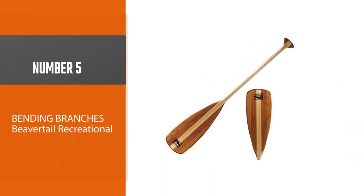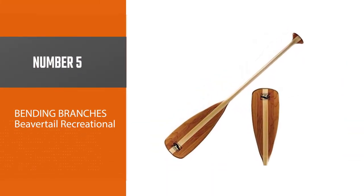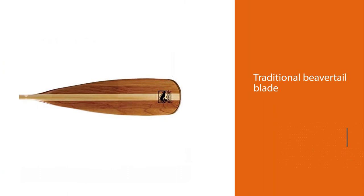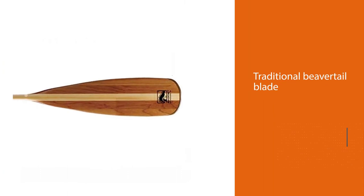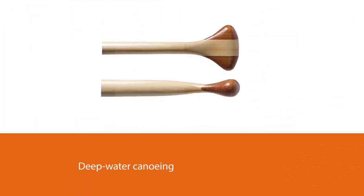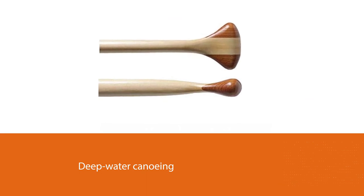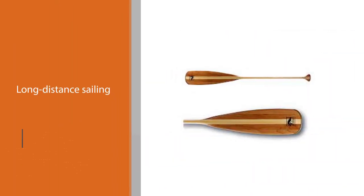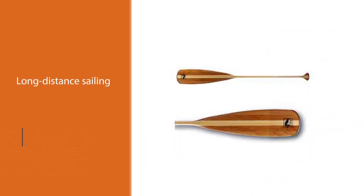Number five: the Bending Branches Beaver Tail Recreational paddle. Bending Branches are known for producing some of the finest paddles available today, and this blade is no different. Its traditional beaver tail blade form makes it perfect for deep water canoeing, long distance sailing, and everyday use. The broad and slender blade design enables seamless and effective paddle strokes that do not splatter when entering and leaving the water. Bending Branches' rock guard innovation protects the tip of the blade from cracking, breaking, and other damages.